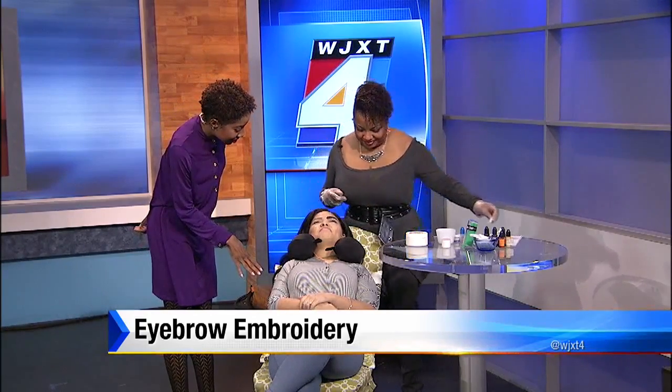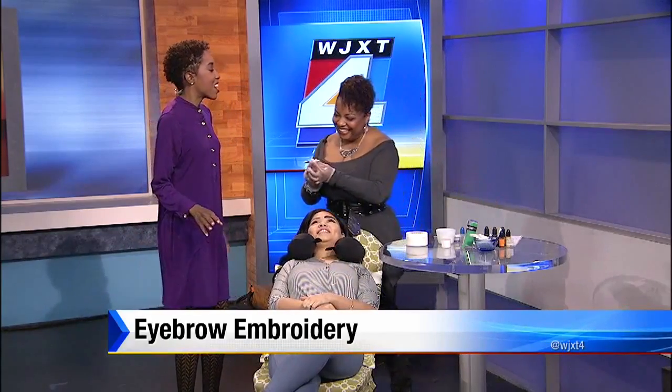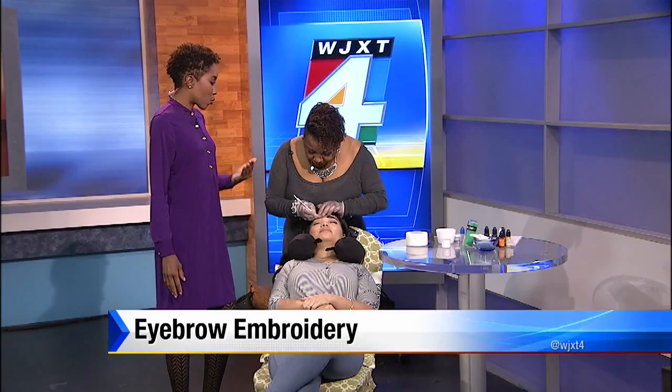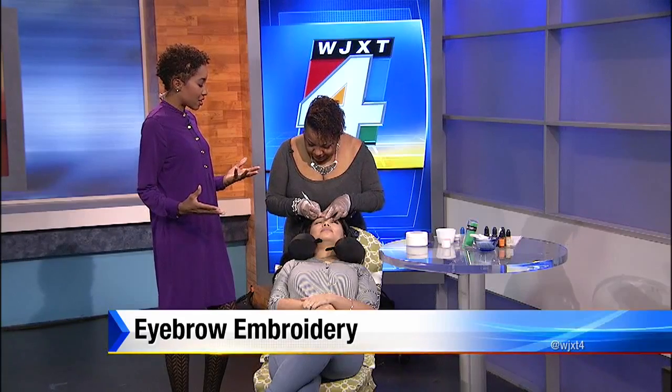They look beautiful. Did it hurt, Jade? A little bit. You know it's worth it sometimes. It's such a cool thing when you think about it just for filling in your eyebrows. But for women who have really been through something where they lost their eyebrows, it means even more.